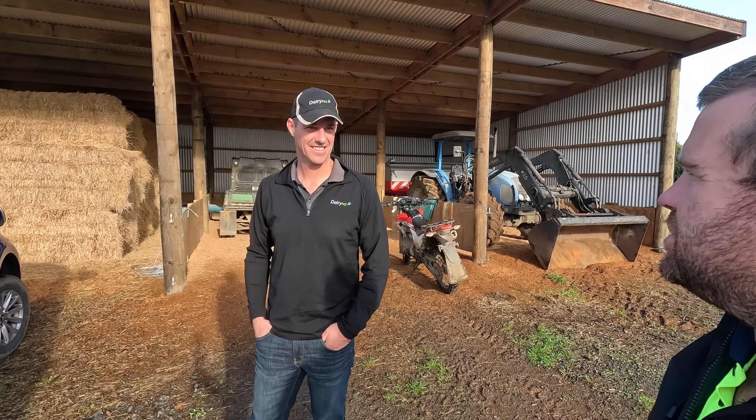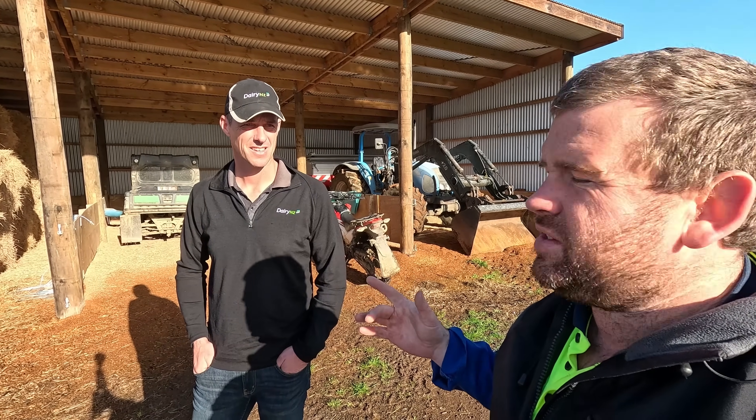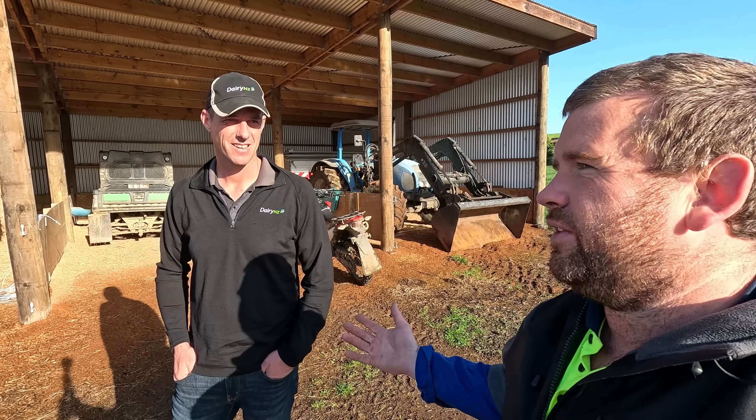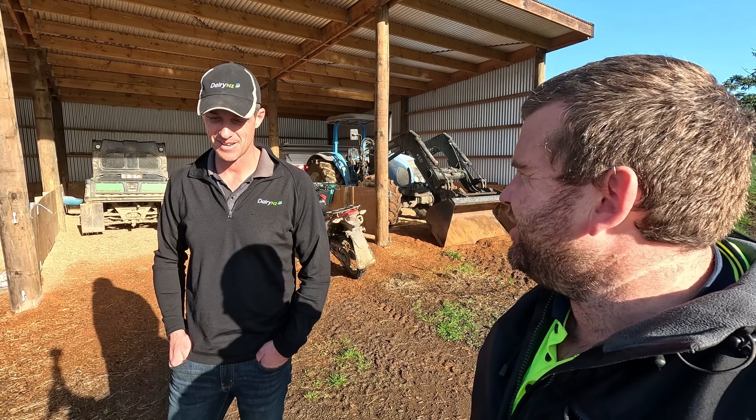eDNA stands for environmental DNA — looking at what sort of native biodiversity you're going to have in and around your streams on farm, especially with being connected to the lake. All the headwaters effectively feed there. Johan works for DairyNZ but he's just taken this role on this season. He's a dairy farmer by trade — still got the farm, 215 cows just out of Morrinsville — and he's got a contract milker on it, which gives him the opportunity to try different things.